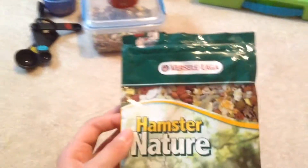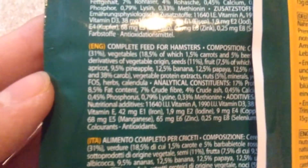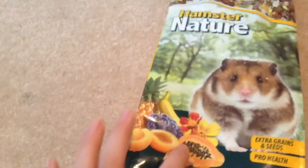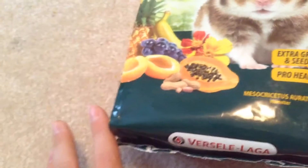I mainly feed my Syrian hamster Cinnamon Bustle Lacka Hamster Nature Food. Here's what the packaging looks like, and here's the English information box — there are a bunch of different languages on it. It has 17% protein, 8.5% fat, and 7% fiber, which are the percentages hamster food should have. It also has lots of variety like banana chips, pieces of pineapple, papaya, peanuts, and things like that, so my hamster really likes it.